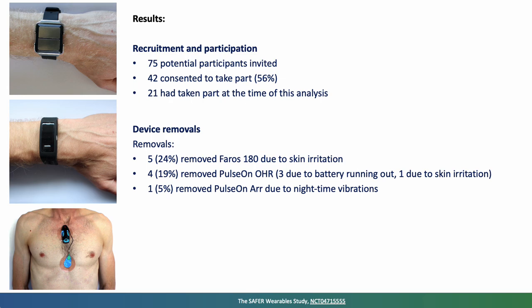Participants told us that sometimes they removed devices prior to the end of the week. Five out of 21 removed the chest patch, the Faros 180, due to skin irritation. Four removed the wristband-style Pulse On device, often because the battery had run out before the end of the week.